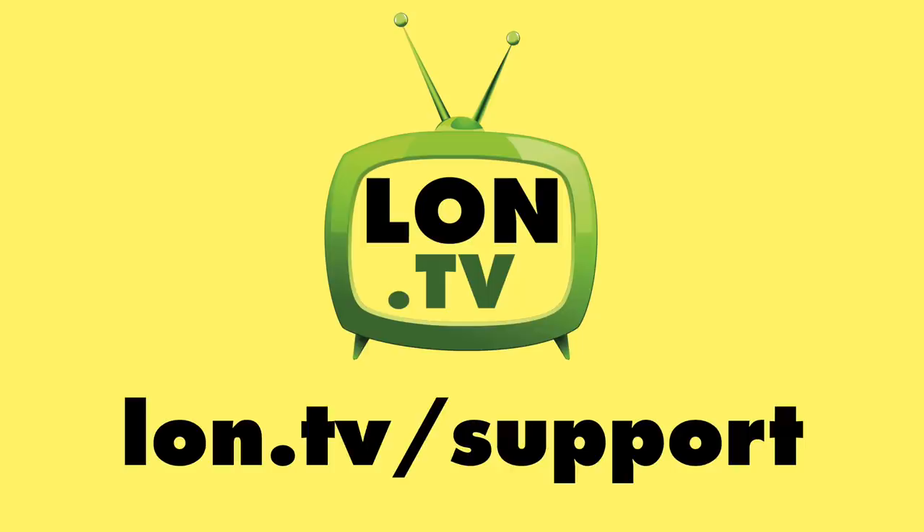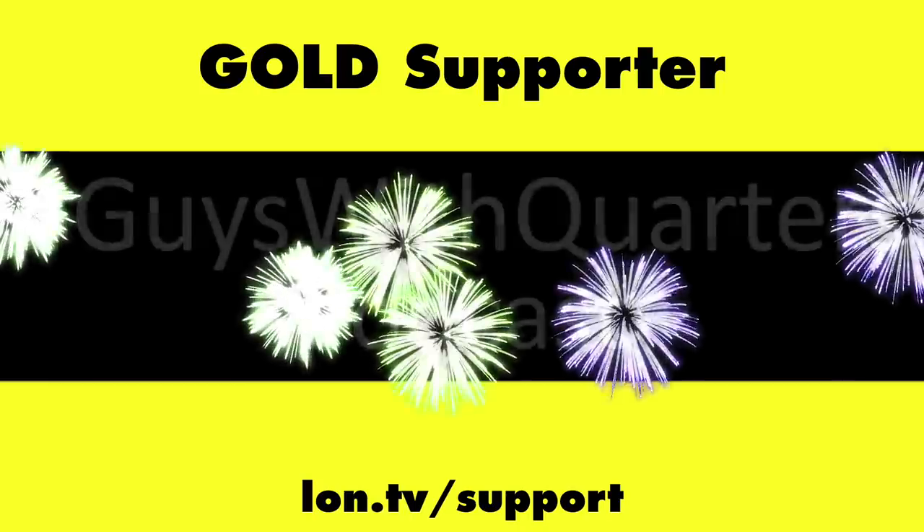So there you go — five more free services on top of the six we looked at in the first video. My focus has been on services that provide a wide variety of content spanning many genres, but perhaps in future editions we'll look at genre-specific services because there are quite a few out there. Let me know what your favorites are in the comments and we'll be coming back with more free stuff for your smart TV or set-top box. Until next time, this is Lon Seidman — thanks for watching.